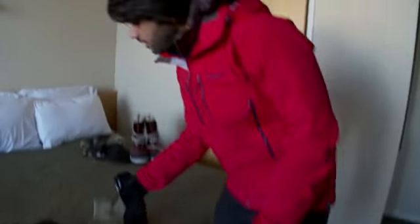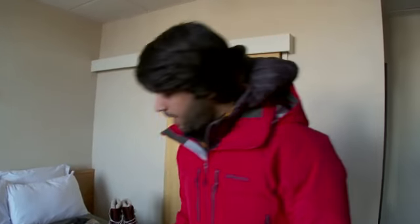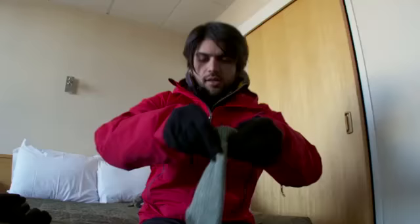For the feet, exactly the same. Base layer socks — same sort of thing, merino wool. These are my Antarctic boots.